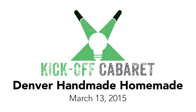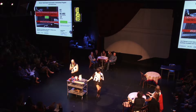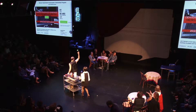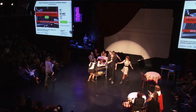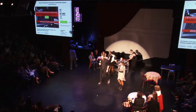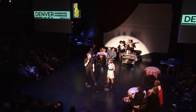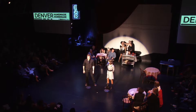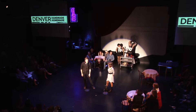We have Denver Handmade Homemade with Danny and Steven. Give it up, ladies and gentlemen. Hi, everybody. My name is Steven and I am a baker. My name's Danny and I'm a woodworker. And we are really pumped about taking our business to the next step, turning our hobby into business.